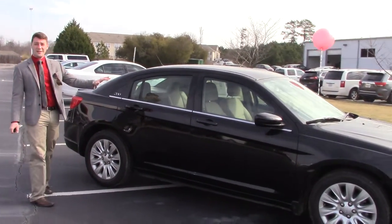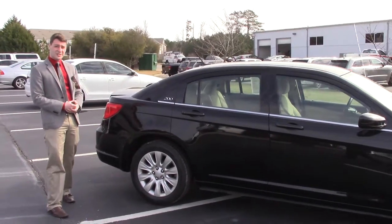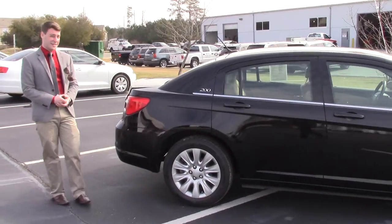This thing is a beautiful ride, great commute, 30 miles a gallon highway so it's great for going back and forth to work. Take a couple of your friends with you.